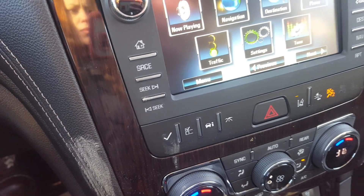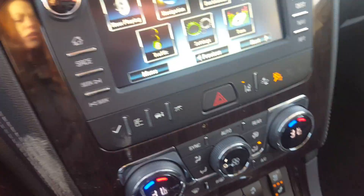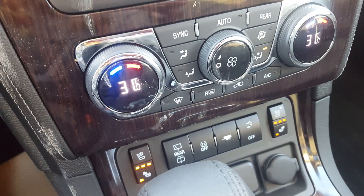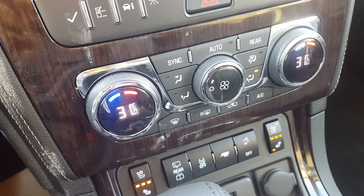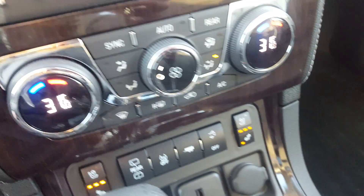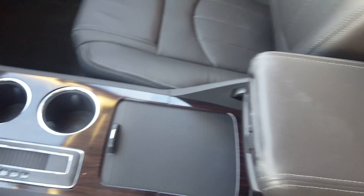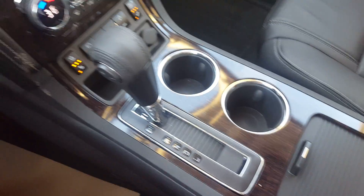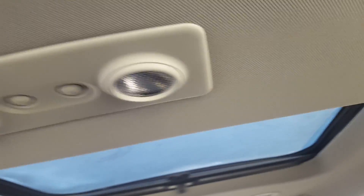We've got the fuel economy and trip information controls, lane keep assist, forward collision alert, dual front zone climate control, front heated and ventilated seats, a rear wiper, a trailer tow package, and a rear power lift gate. There's an additional auxiliary input here. We've got a side locking storage compartment, a large center console with cup holders and storage. The OnStar controls for the Traverse are on the mirror. We also have a garage door transmitter and a dual power sliding sunroof.